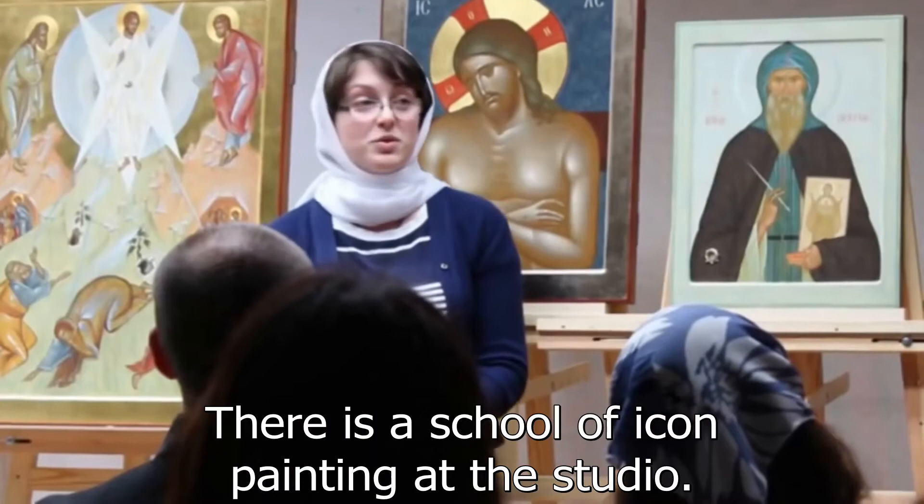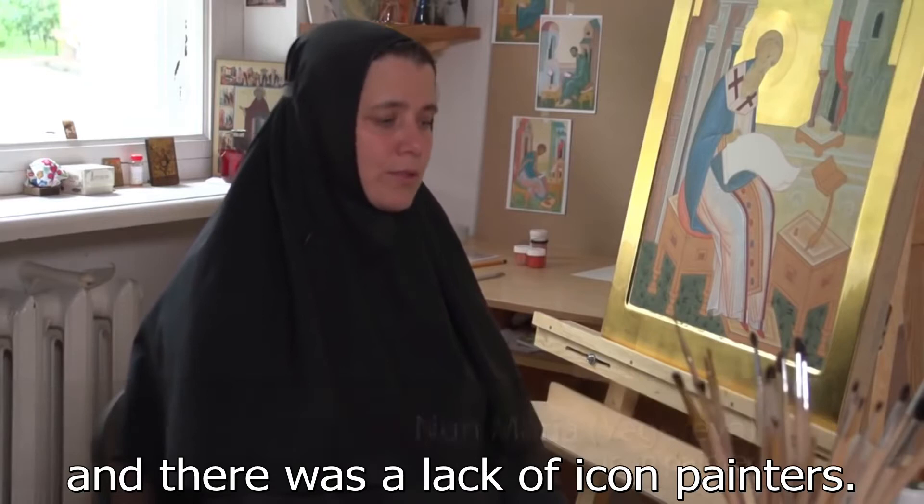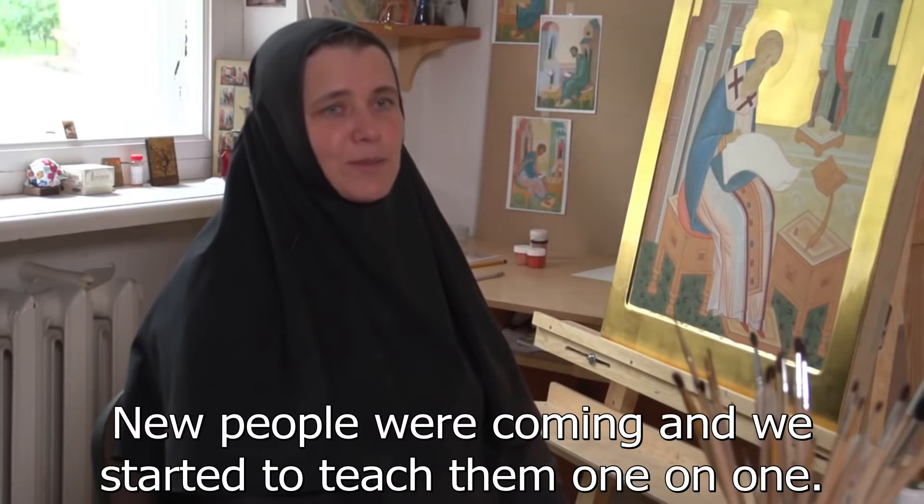There is a school of icon painting at the studio. We had too many orders and there was a lack of icon painters. New people were coming and we started to teach them one-on-one, which was difficult and time-consuming. That was why we decided to organize courses to teach all the new icon painters together at once.